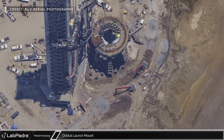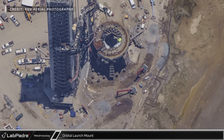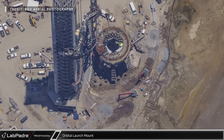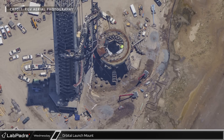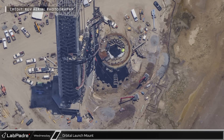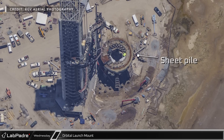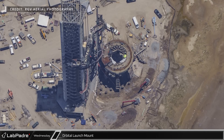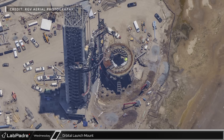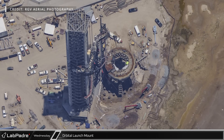Two long-arm excavators have been busy around the orbital launch mount, clearing dirt and exposing the tops of the new friction piles, likely in preparation for additional concrete that will integrate all the piles into one cohesive foundation for the new water-cooled steel base. Sheet piles can be seen on the tower side of the mount, as well as next to the concrete pipe vault coming from the tank farm, likely as a precaution to protect the base layers under the concrete vaults from collapsing into the excavated area and compromising their structural integrity.